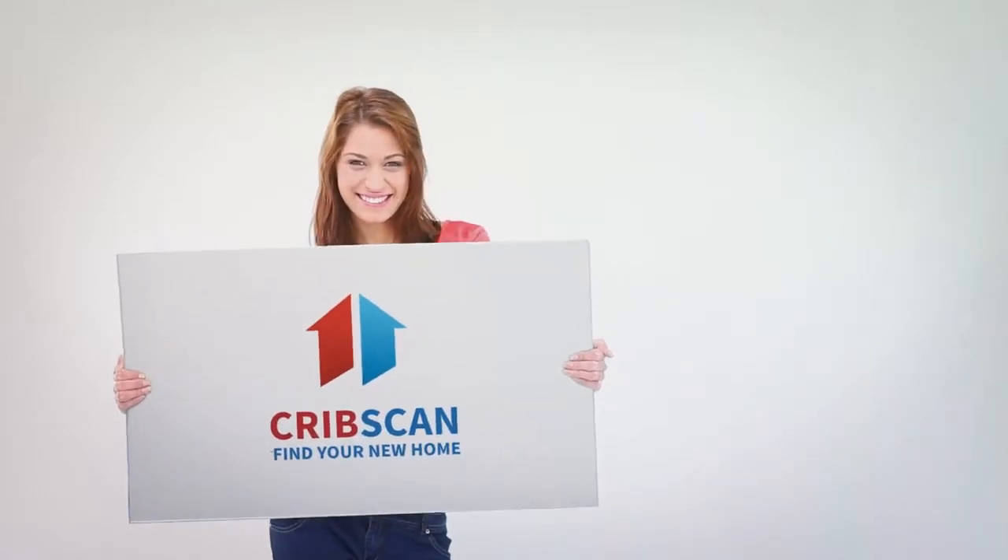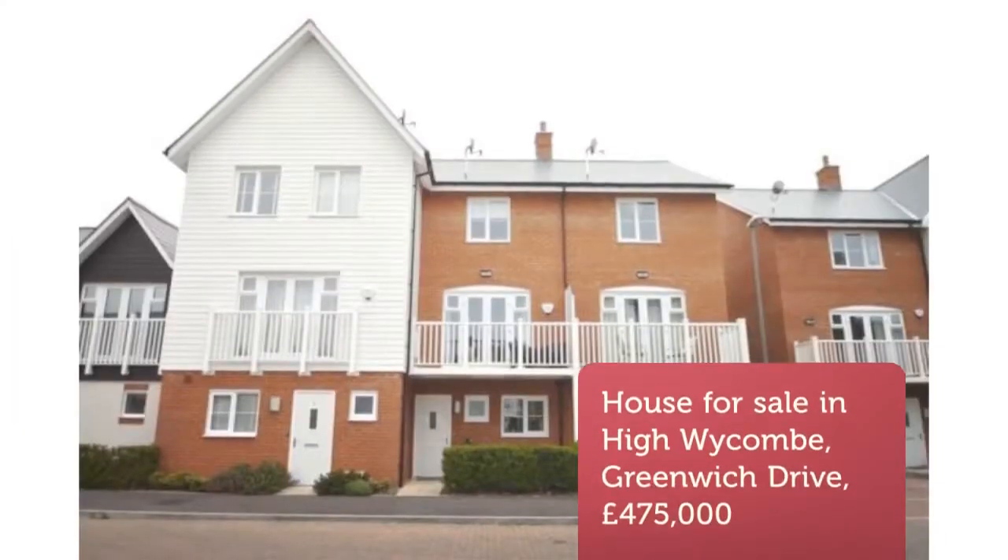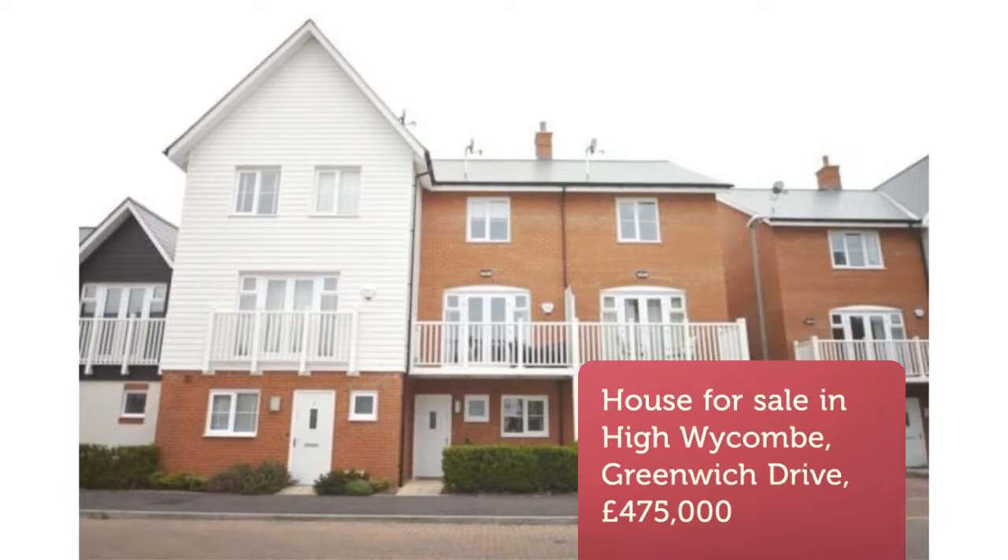Three-bedroom terraced house for sale. Vennix Way, High Wycombe, HP11.